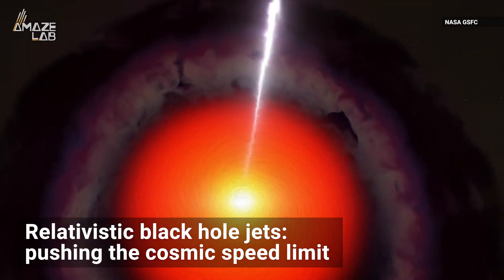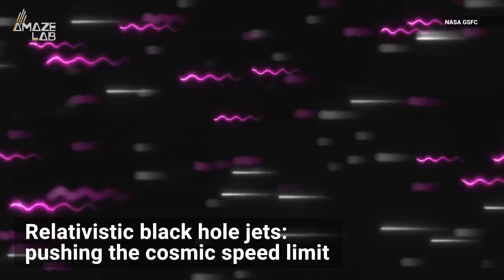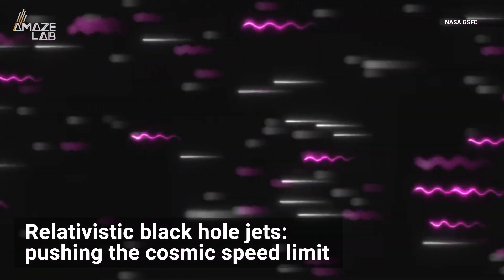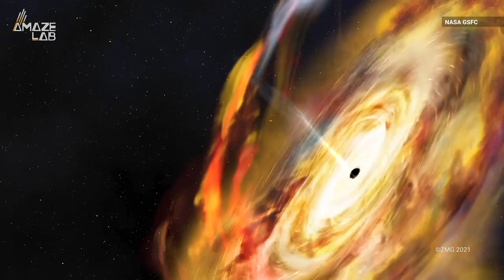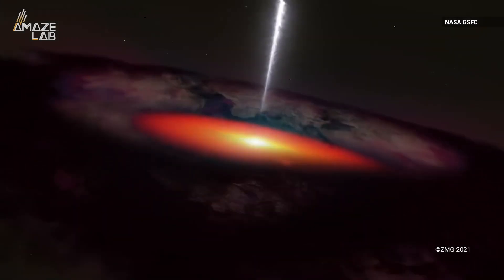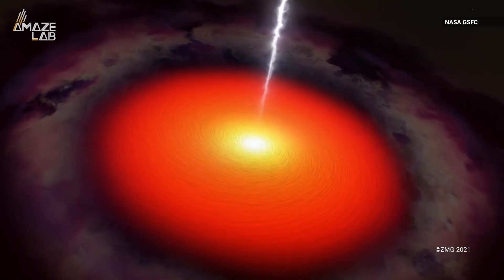is instead blasted back into space in jets of ionized plasma traveling at near the speed of light. The new evidence of M87's magnetic field could be the key to unraveling the mystery of how these jets are formed.